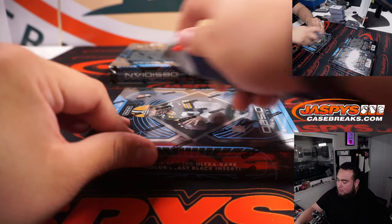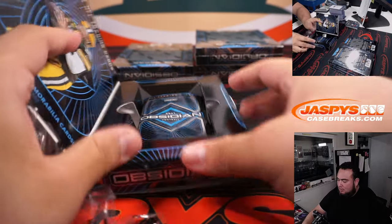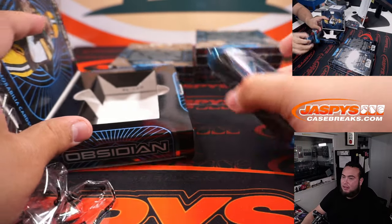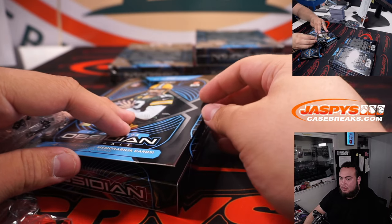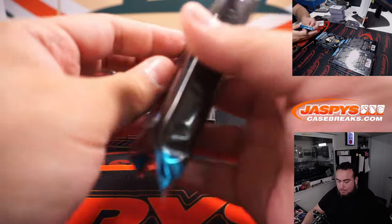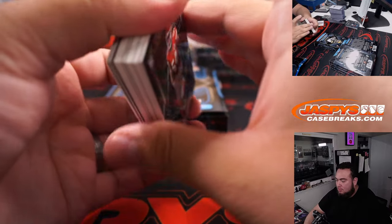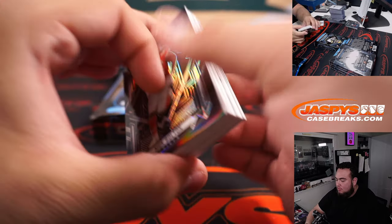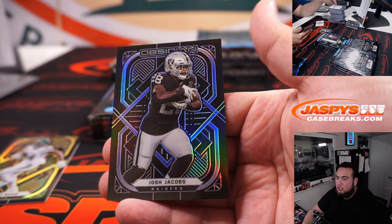Four more boxes, guys. Wow, this box feels really heavy — it's thick. Corey Davis and Josh Jacobs.